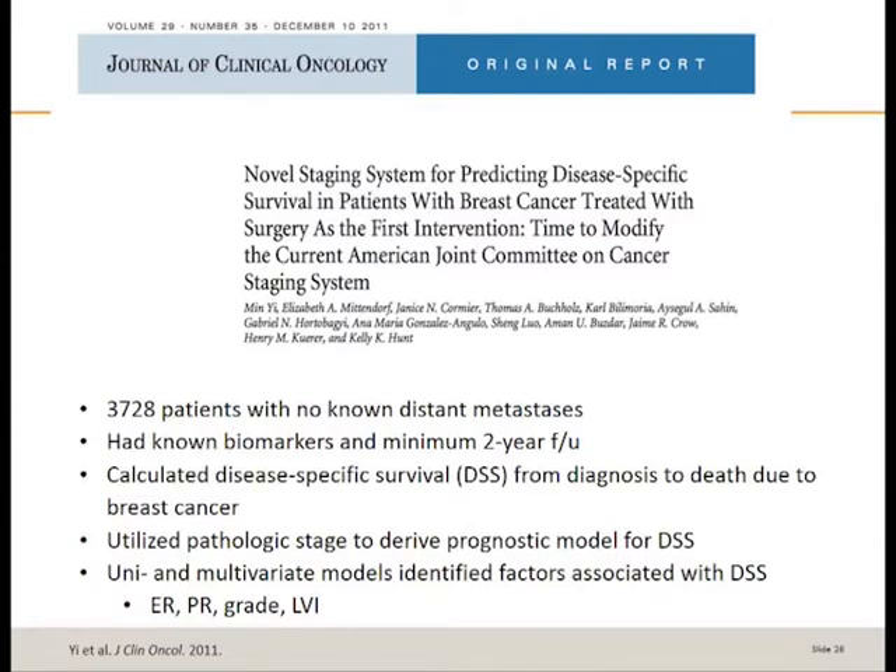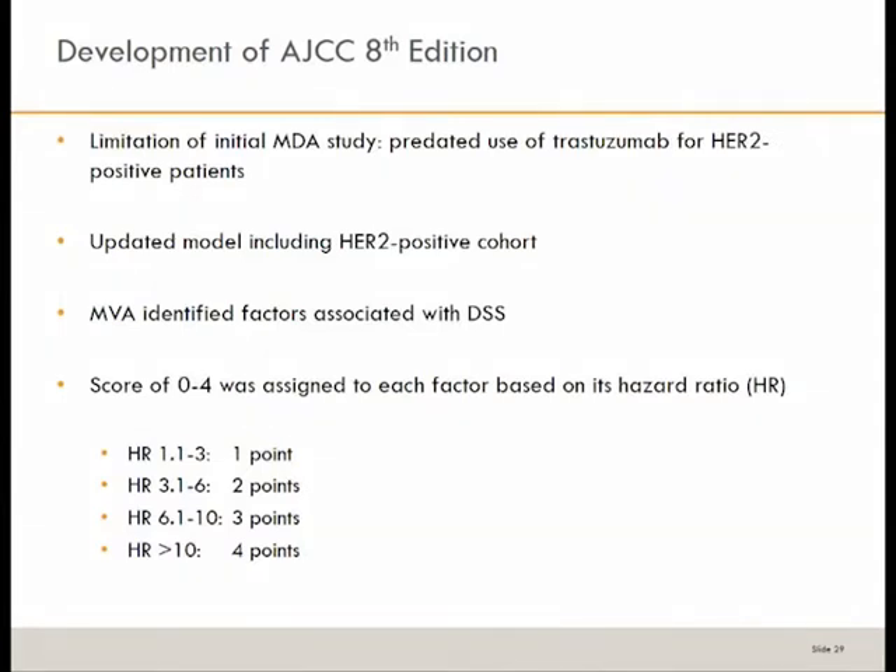They performed univariate and multivariate models to identify factors associated with disease-specific survival — including ER, PR, grade, and lymphovascular invasion. One limitation was that the initial model predated the use of trastuzumab for HER2-positive patients. So they updated the model by incorporating a cohort of HER2-positive patients and repeated the multivariate analysis, creating a scoring system to further define likelihood of relapsing or dying from breast cancer within each anatomic stage group.